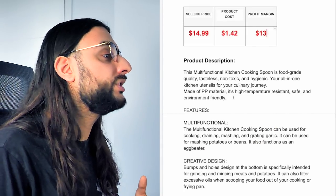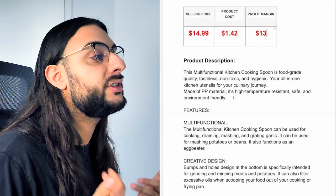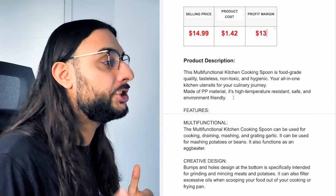Product price recommendation: sell it for $14.99. It's going to cost you around $1.40 and your profit margin is going to be around $13. The profit margins aren't amazing, but where you make a lot of money is with quantity breaks and upselling on other kitchen utensils.